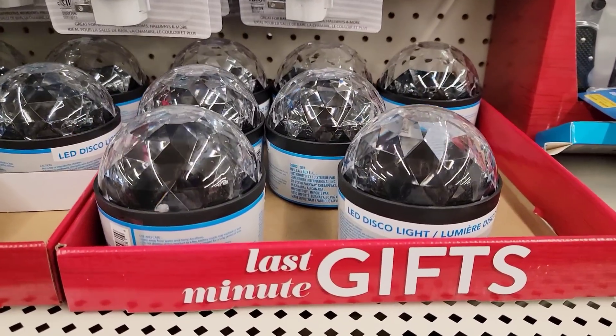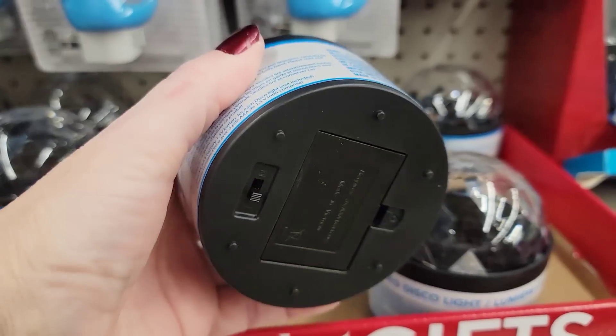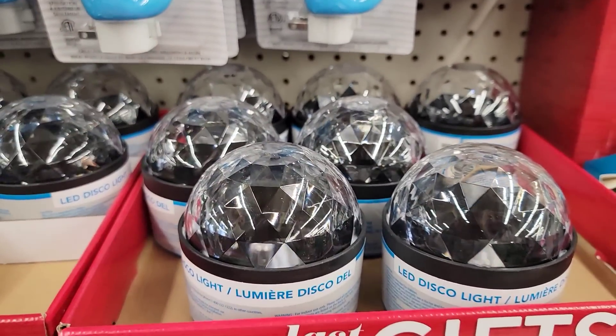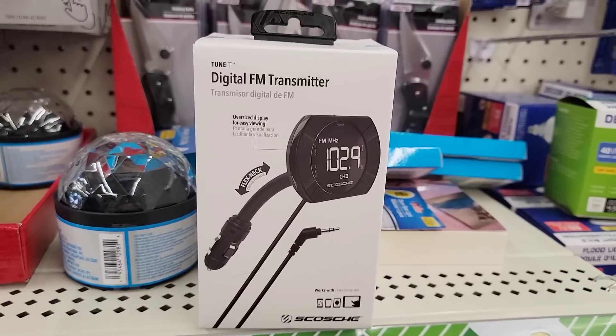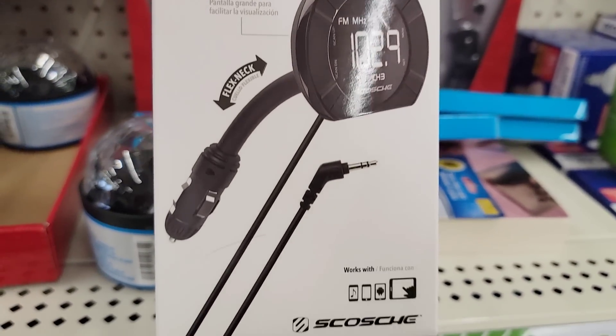I cannot believe I found some of these again — these are the Disco LED lights. This is an amazing item; you have to get one, I promise you'll love it. And look at this — this is by Sochi. I think that's how you say it. It's a digital FM transmitter with an oversized display for easy reading.